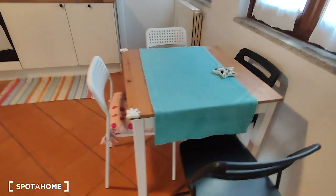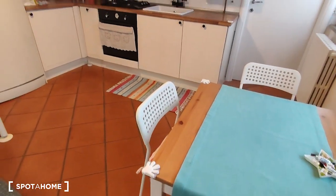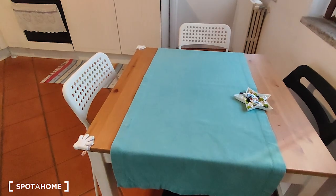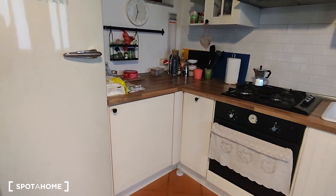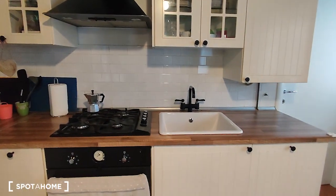So there is a lot of space for storage that can be used for all the stuff that you may need. Here is the table with some chairs and here is the kitchen with the fridge on the left side. Here is the oven, the cooking station and the sink.